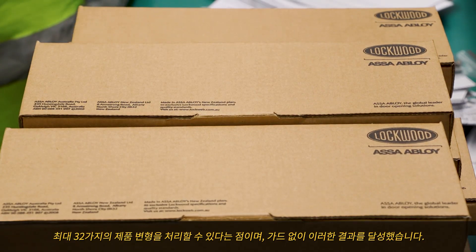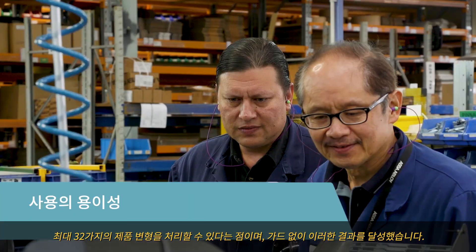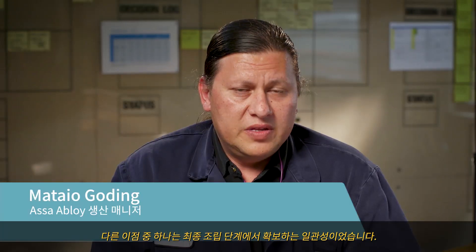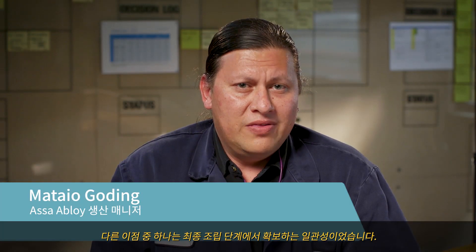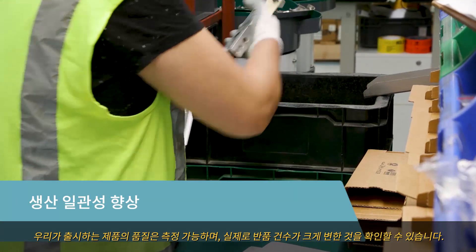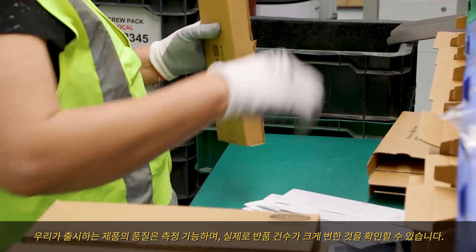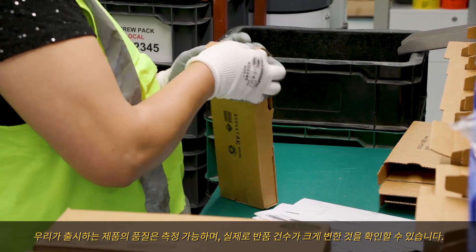The big thing about Victoria is that she can process up to 32 different variants of product, and we achieve that without guarding. One of the other benefits has been the consistency we now get in the final assembly stage, so the quality of the product we're sending out is measurable. We're able to actually see a distinct change in the number of returns we get from the marketplace.